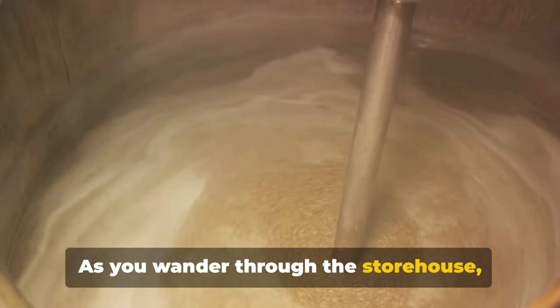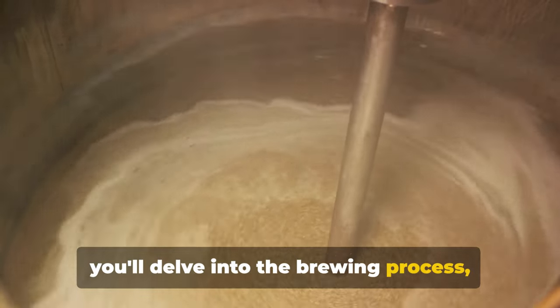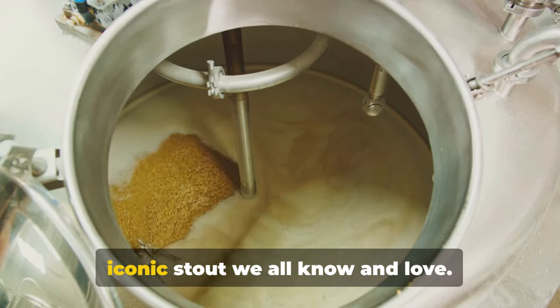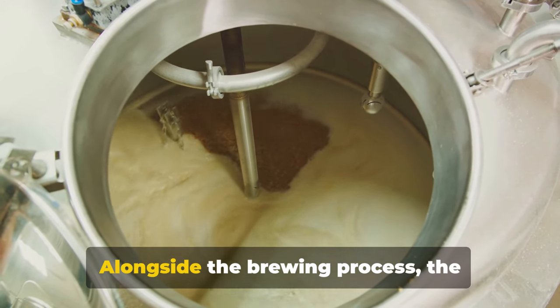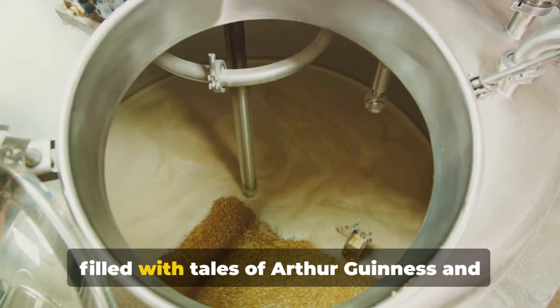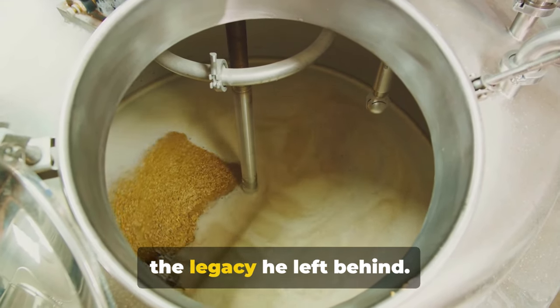As you wander through the storehouse, you'll delve into the brewing process from the sourcing of ingredients to the craft of brewing that results in the iconic stout we all know and love. Alongside the brewing process, the storehouse is a treasure trove of history, filled with tales of Arthur Guinness and the legacy he left behind.